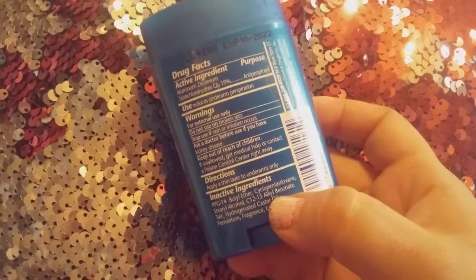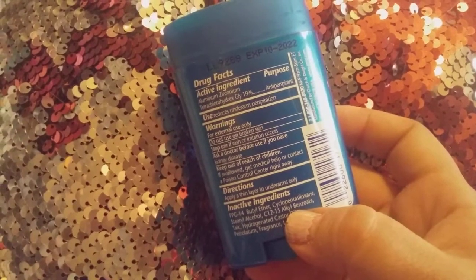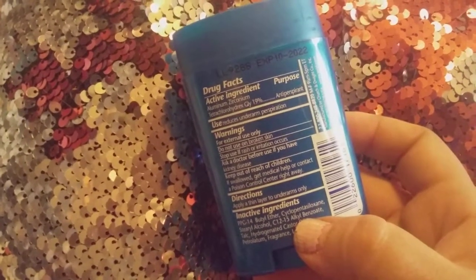Do not use if you're broken out. Contact a doctor if you end up getting burnt from any deodorant, because a lot of people are allergic to different ingredients. Keep out of reach of children.